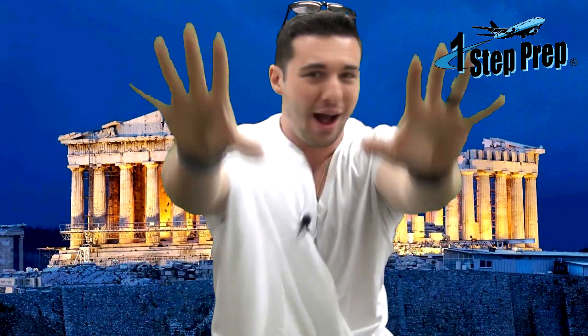What's going on everybody? Joe Munoz, OneStepPrep.com. I'm in a toga — that's right, you are seeing correct, your eyes aren't lying to you.